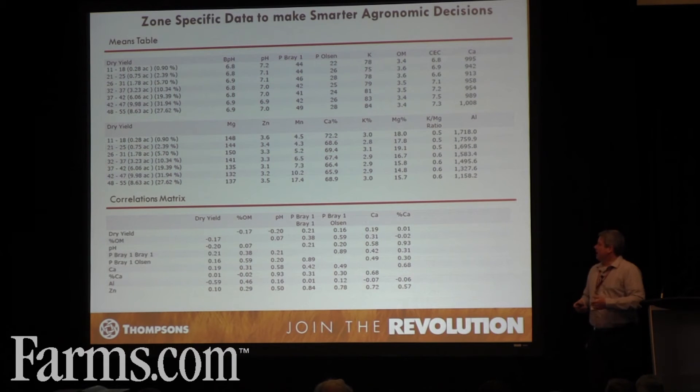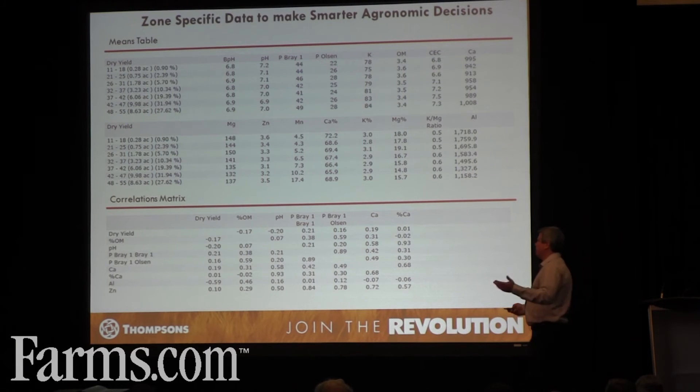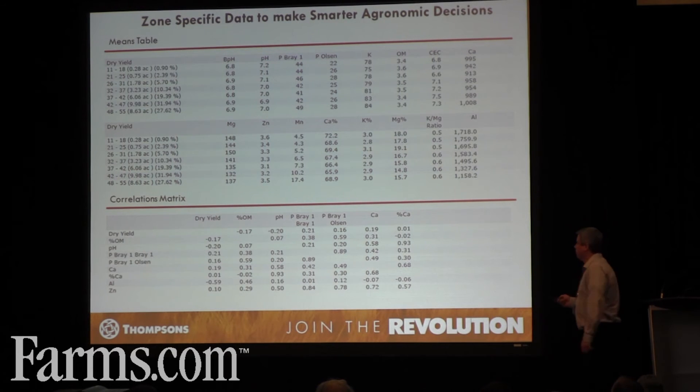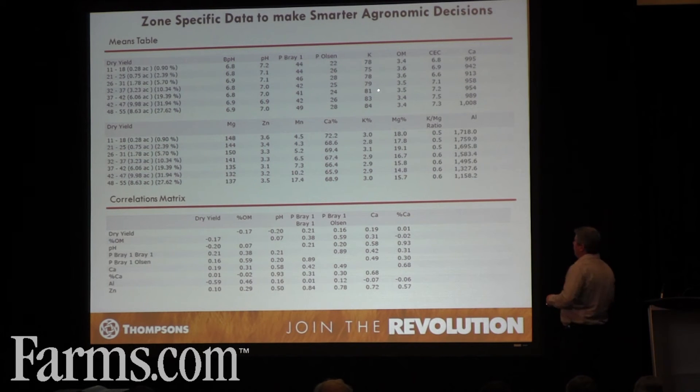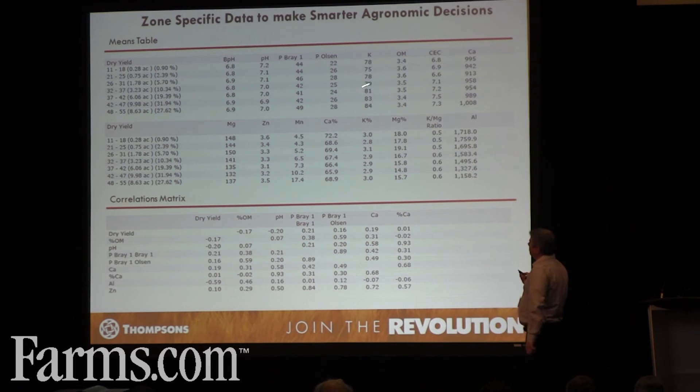Once we get those zones created, we can start diving into the data and look at our yield range to see what's going on on this farm. Knowing this farm in Zone Township, it's very sandy. Aluminum is a problem on a sandy soil — most people don't tend to look at aluminum, but aluminum ties up phosphorus and creates issues. As yield increases, aluminum decreases; calcium increases; potassium increases. So the answer on this farm: get some calcium on it, get that aluminum under control, it'll free up some phosphorus and allow the farm to start being more productive. We need to keep the potash up because, although it's a very sandy soil, the numbers still aren't that great.